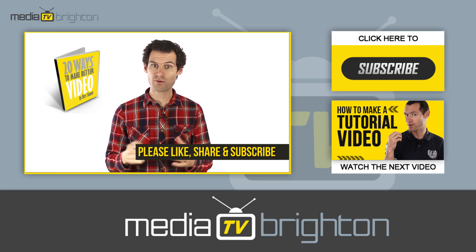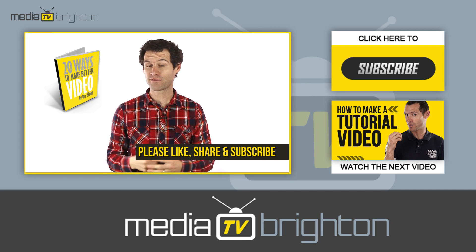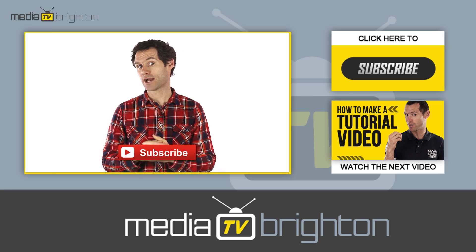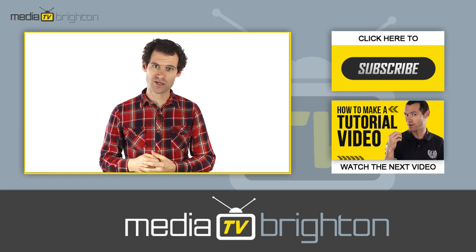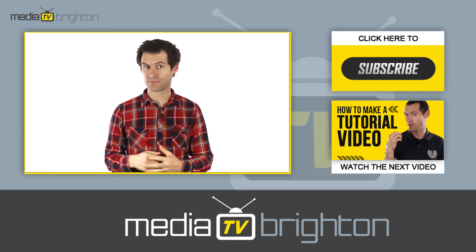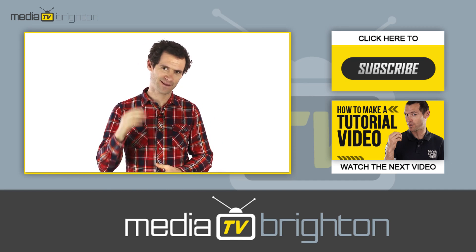Please give me a like, share it with a friend you feel will benefit from the tips, and click this button to subscribe to my channel and receive more videos like this one. If you have any questions please leave me a comment below this video. This is Ben Simon for Media Brighton TV signing off — thanks for watching.